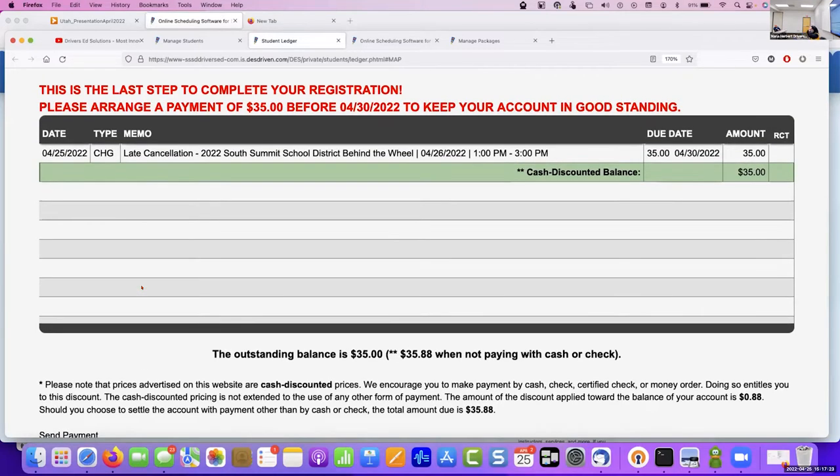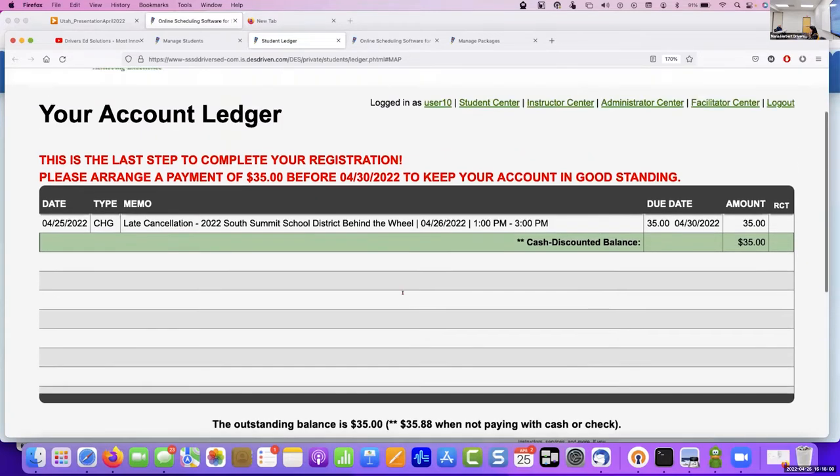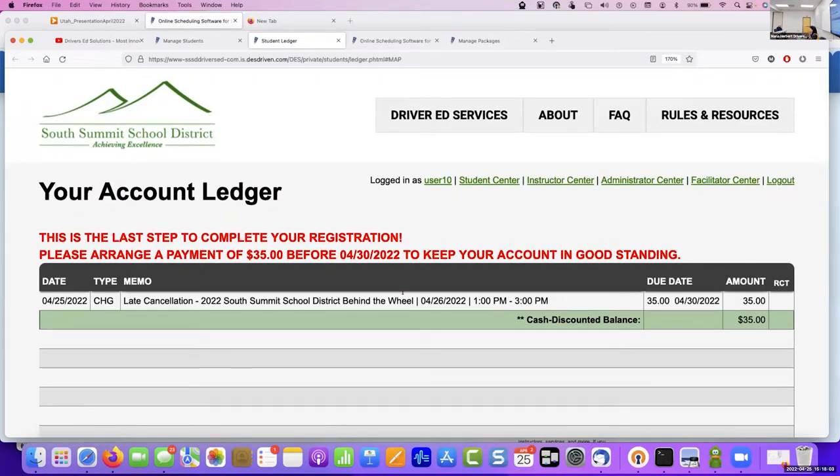If we wanted to cancel — today's the 25th and there is a 24-hour late cancellation policy — he should have canceled by 1pm today. If he confirms the deletion, it's going to add a $35 no-show or late cancellation fee to his account. Most driving schools across the U.S. charge a no-show fee. Yours is unique because you're still doing driver's ed in the school system, which isn't the norm out there.